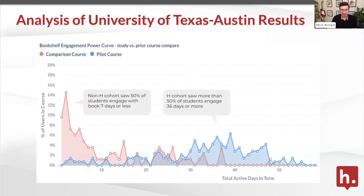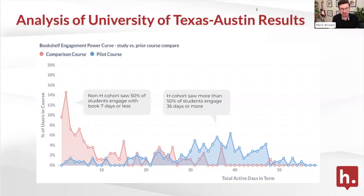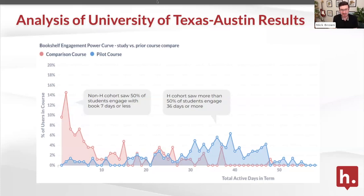The problem this integration solves — getting students to actually complete their reading and engage deeply — is one we're very familiar with at VitalSource. We had about 18 million users inside our Bookshelf eTextbook reader platform last year, and we have great visibility into usage data across all courses at all the universities we work with. The unfortunate reality is that students often don't complete nearly as much of the reading as you'd hope. What we studied at University of Texas Austin was a crisp before-and-after comparison of student engagement inside Bookshelf — before implementing Hypothesis and after.